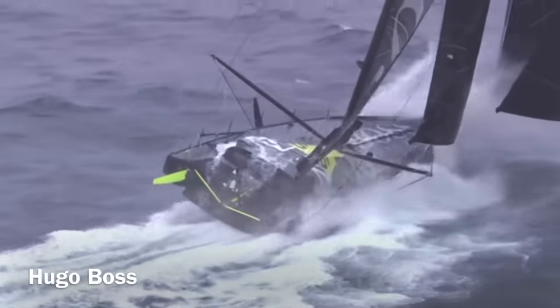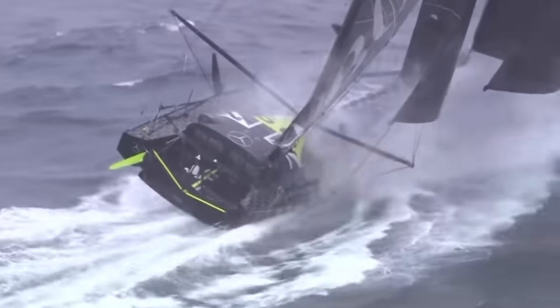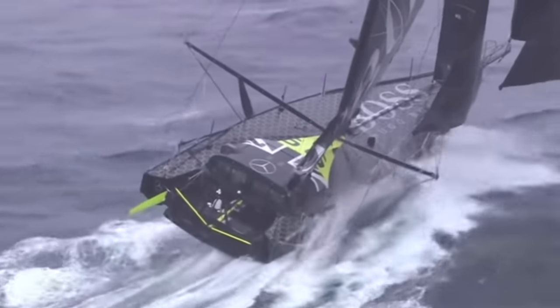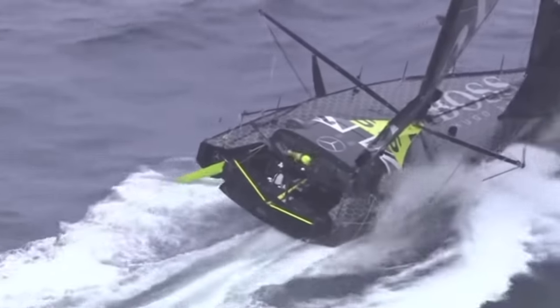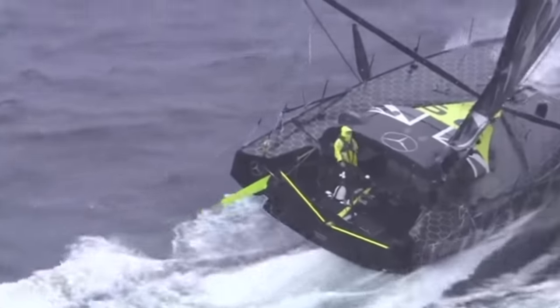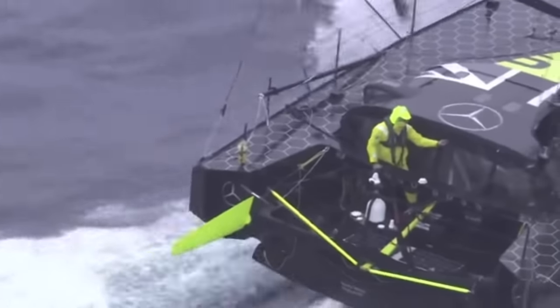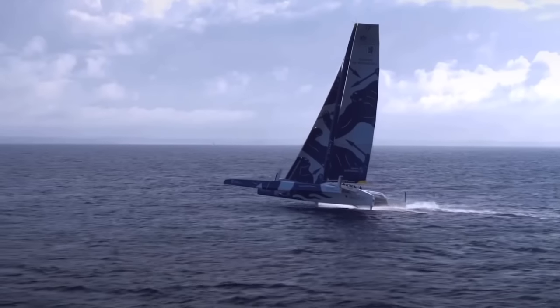Some boats, like Alex Thompson's 2016 Vendée Globe boat Hugo Boss, are designed as partial foilers, where the hull is still in the water much of the time, but the foils provide some lift and reduce pitching. In this footage, Alex had broken his starboard foil off, so the hull is fully in the water. But despite sailing two-thirds of the way around the world with a missing foil, he still came in second, and ahead of foiling boats behind him.